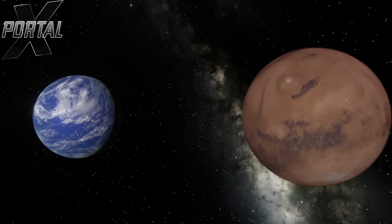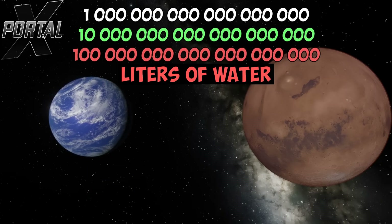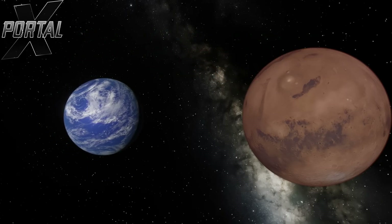Hello everyone! What would happen if we flooded Mars? Today on Universe Inbox we're pouring in 1, 10, and even 100 quintillion liters of water. Let's see if the red planet Mars can truly become blue.